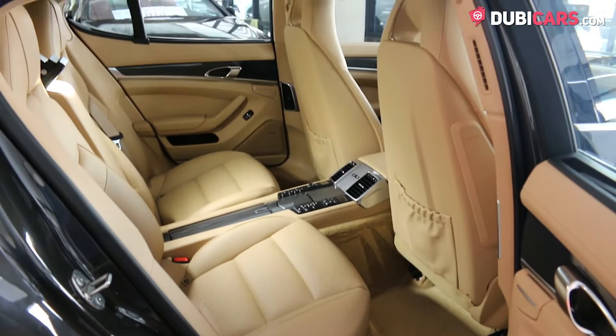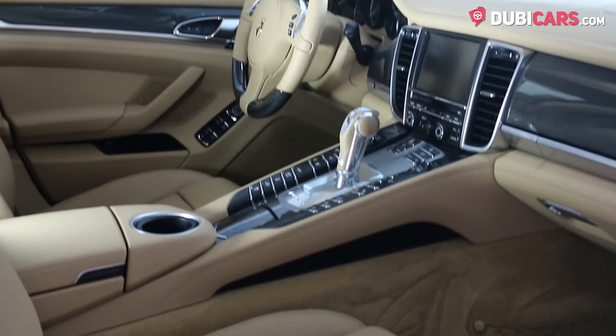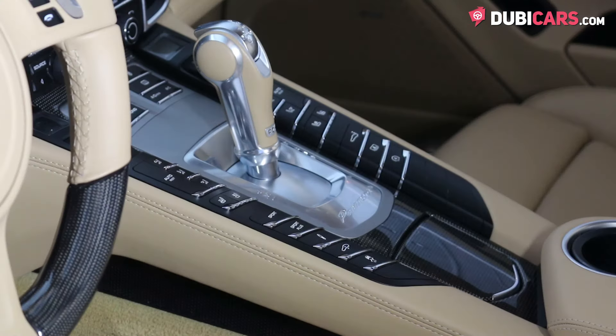Inside are four beige leather seats, sunroof, navigation, Bluetooth, climate control, a sports chrono package, media inputs, buttons for adjusting the vehicle, memory and cooling options for the front seats.